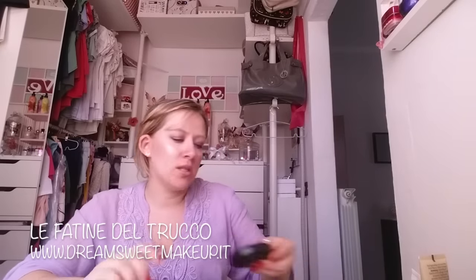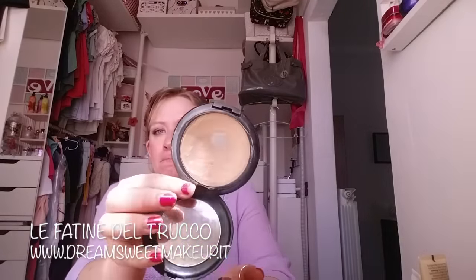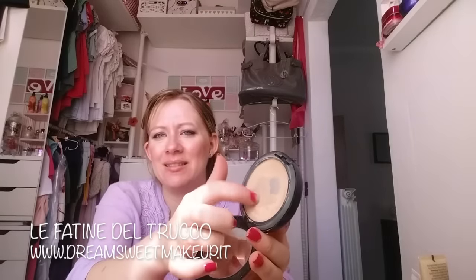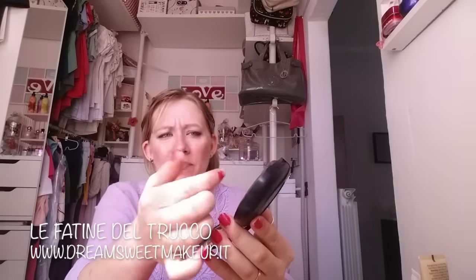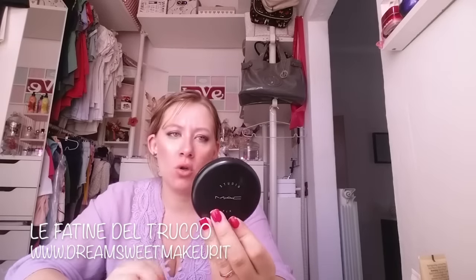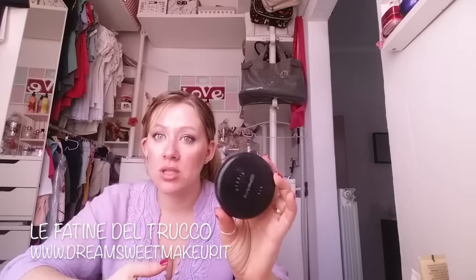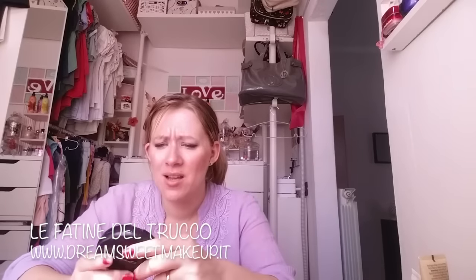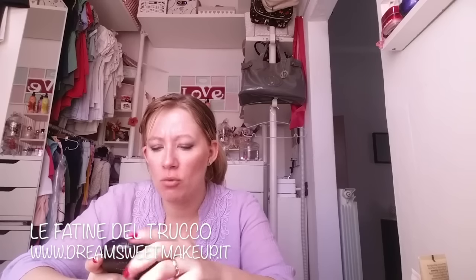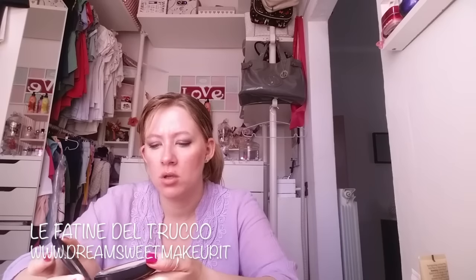Altro fondo compatto che sto utilizzando è lo Studio Fix di MAC. Ha un bel buco e si sta un po' incompattendo, devo grattare la superficie, però riesco ancora ad utilizzarlo. Con questo caldo è l'ideale perché non appesantisce la pelle, e con un correttore sotto copre abbastanza. Lo potete usare anche da bagnato, ma ho evitato - ci ho provato una volta e non era la migliore idea. Comunque è un ottimo prodotto.